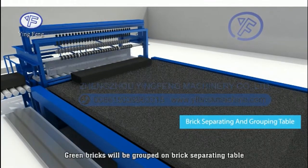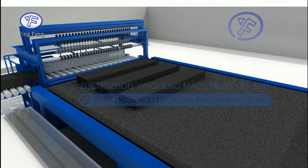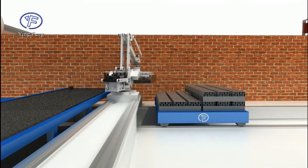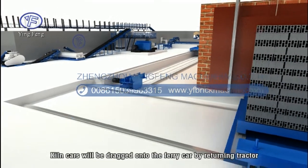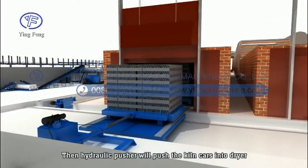The green bricks are gripped onto a brick separating table. Then a robot or auto-stacking machine clamps the gripped bricks onto the QN cars. The QN cars are dragged onto the ferry car by a returning tractor, and a hydraulic pusher moves the QN cars into position.